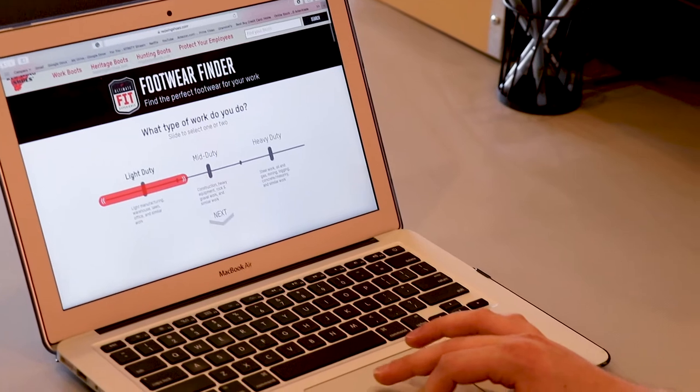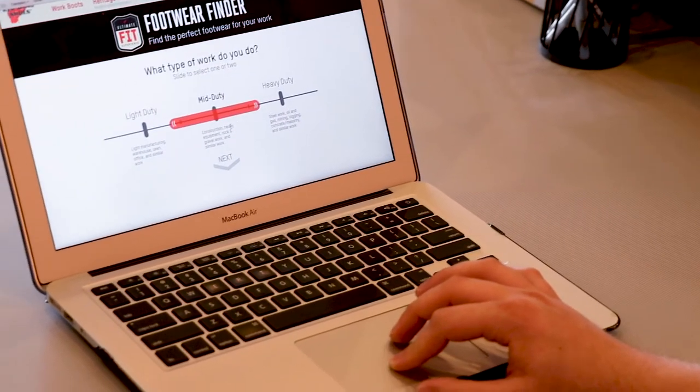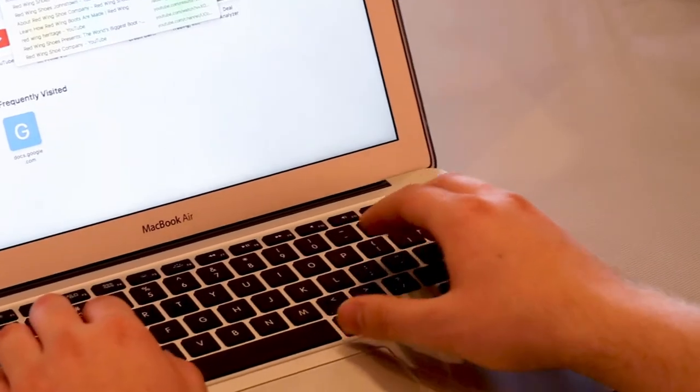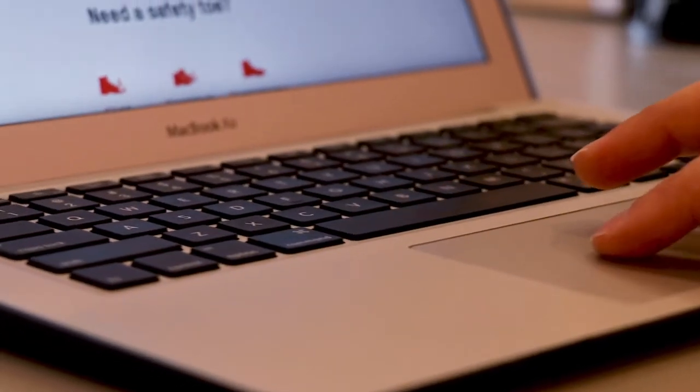Hey everybody, Derek with Red Wing Shoes in Johnstown. I just want to bring you guys this little video to showcase a tool that Red Wing offers on our website: a footwear selection tool. During this time when our showrooms are closed and we're unable to give you the personalized service of measuring, fitting, and recommending product for you, this is a really good tool to still get a fraction of that and make sure you're getting footwear that's going to hold up well for your job.